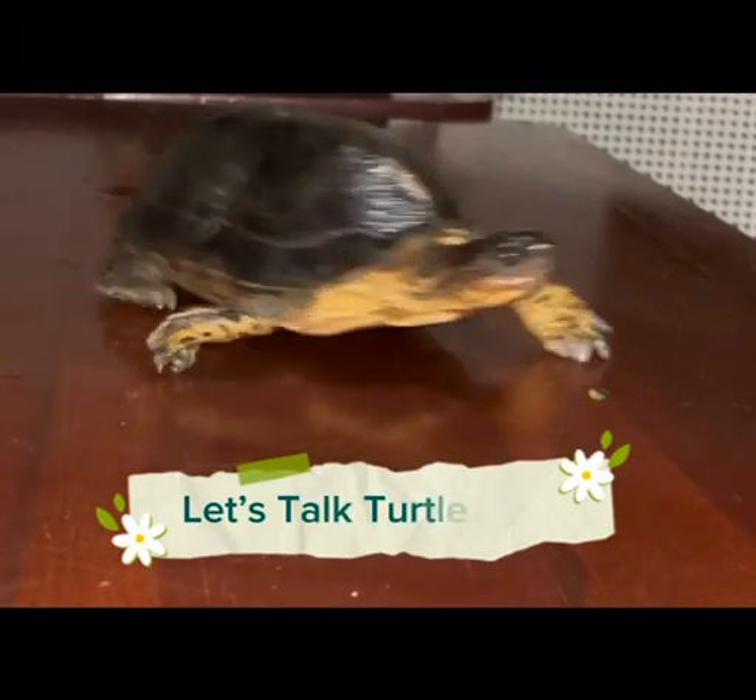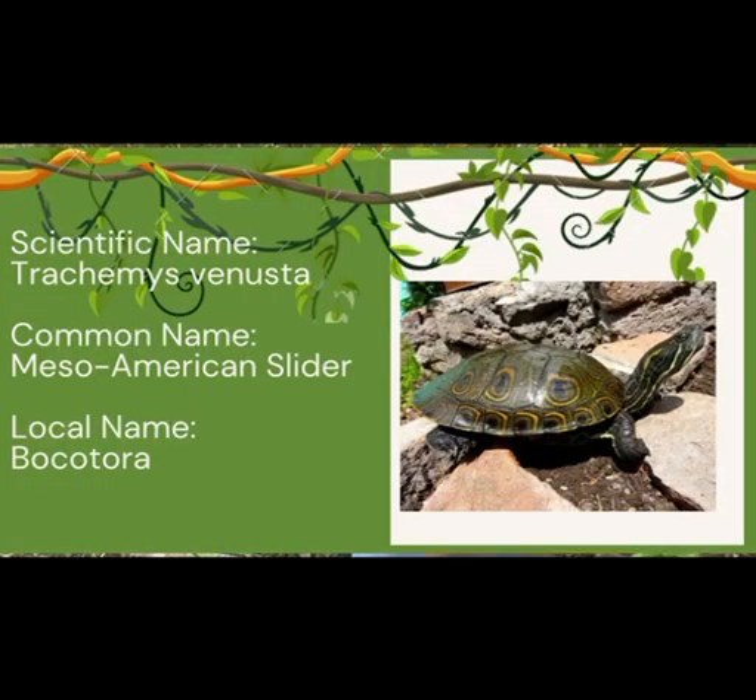Let's talk turtles today. I have here with me what's commonly known as the Meso-American Slider, or scientifically known as Trachemys venusta. For most turtle species the males grow larger than the females, but for this specific species the females actually grow larger than the males, and they can reach up to 16 inches in length.